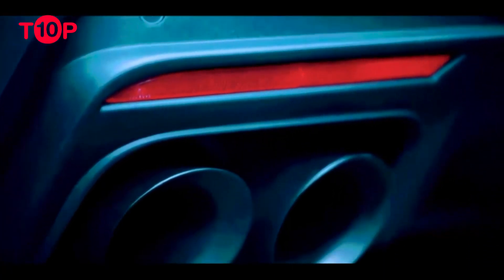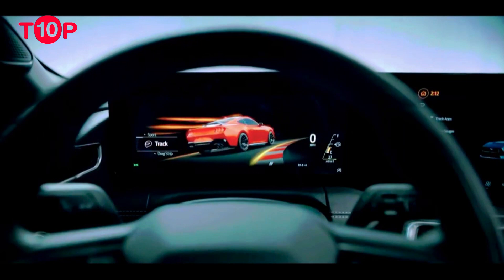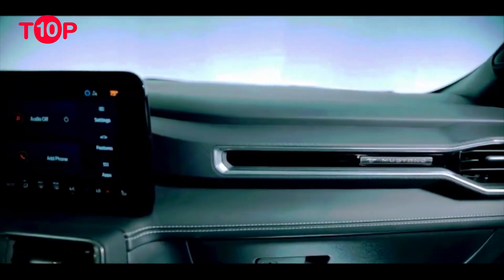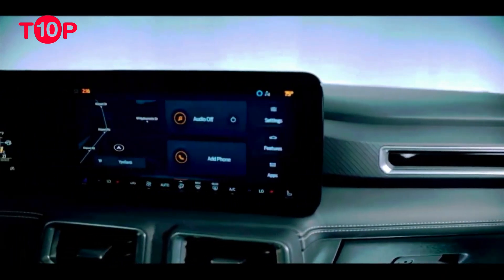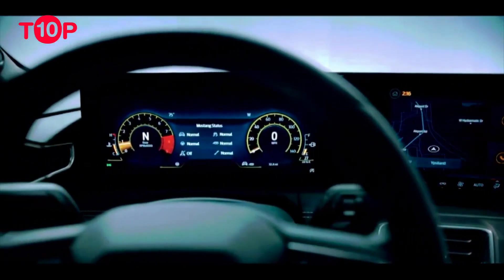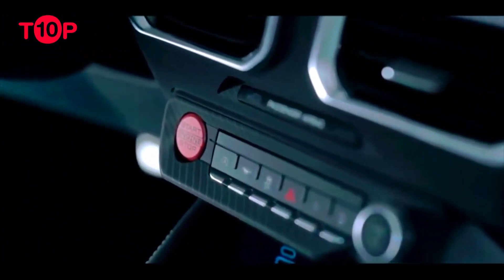Its standard infotainment system has a 4.2-inch display, not a touchscreen, and a Wi-Fi hotspot. Standard safety tech includes automatic emergency braking and lane keep assist. But maybe most importantly, for purposes of the dream, the Mustang is available as a convertible.